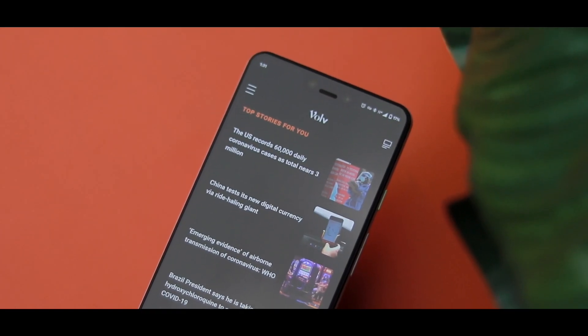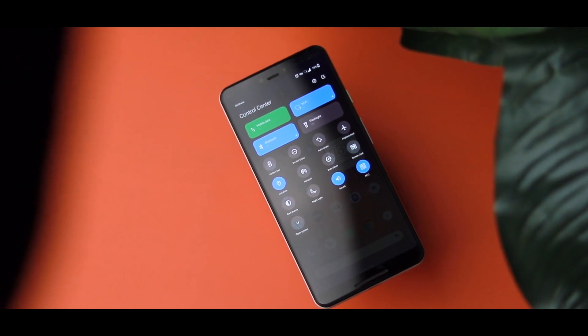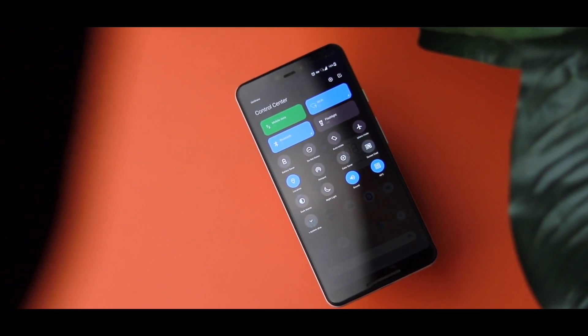So if you're into news articles as I am, you can check it out. The second app is MIUI Control Center. You'd realize that Xiaomi has released MIUI 12 — MIUI is their version of Android slapped on top of Xiaomi devices.